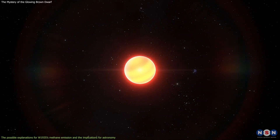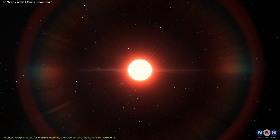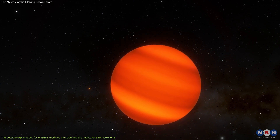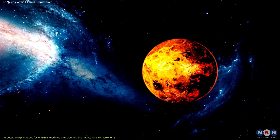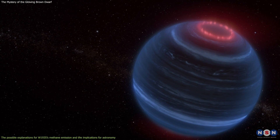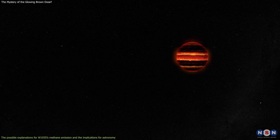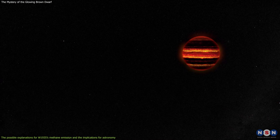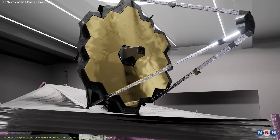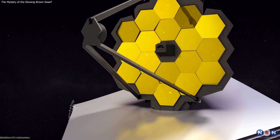Both hypotheses are very exciting and challenging, as they would require new physics and models to explain how they work. They would also imply that brown dwarfs are more complex and diverse than previously thought, and that they may host exotic worlds that could harbor life. W1935's methane emission is a groundbreaking discovery that will inspire more research and exploration of brown dwarfs and their environments. It also shows how the James Webb Space Telescope is revolutionizing our understanding of the universe and opening new windows to the unknown.